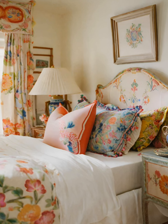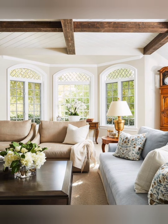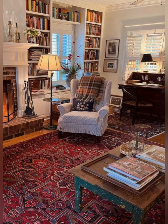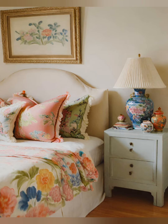Incorporate vintage style lighting fixtures such as lanterns or candle layers to enhance the cottage's nostalgic ambience. Decorate the walls with vintage artwork, framed botanical prints, or old-fashioned posters to add character and interest.